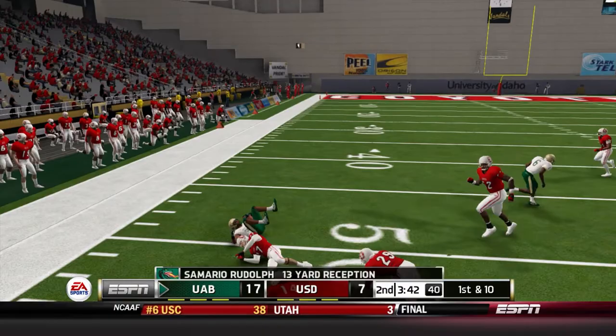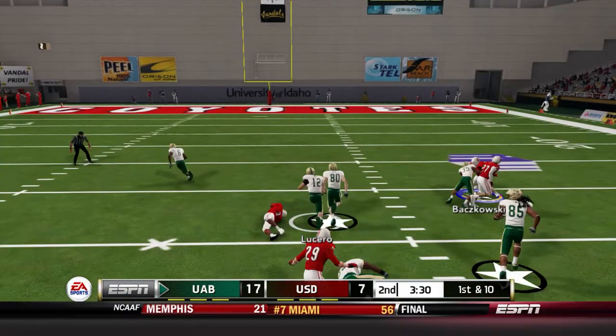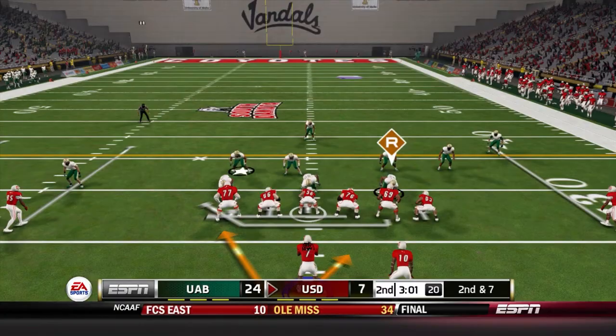Samario Rudolph underneath, brought down by Terrence Mitchell for a gain of 13 and a first down. Thomas, the tight end, motions to the backfield as Lucero keeps it — he cuts up the middle, no one's going to catch him, he breaks free and goes 49 yards for the touchdown. UAB is now up by 17 points and this game has gotten away from us very quickly as UAB has scored 17 unanswered points.